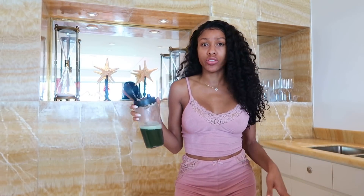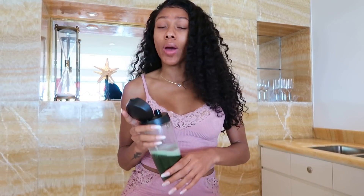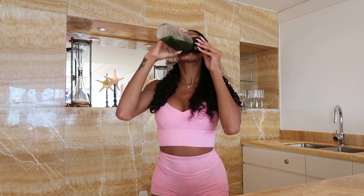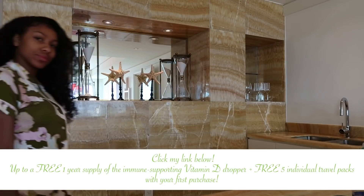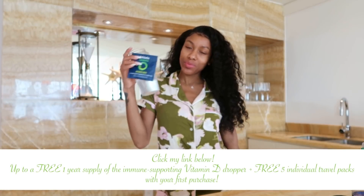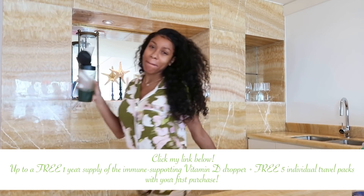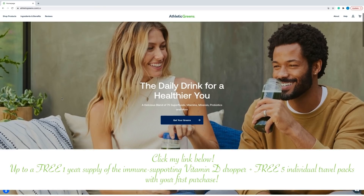Depending on how you like it, you can have this at room temperature or chill it a little bit in the refrigerator. I've had it both ways. Either way I just like to go ahead and chug it and get my minerals and vitamins in for the day. This is a daily drink for a healthier you — it helps your daily nutritional habits, has immune system support, and is basically a multivitamin amplified with 75 vitamins, minerals, and whole food source ingredients.